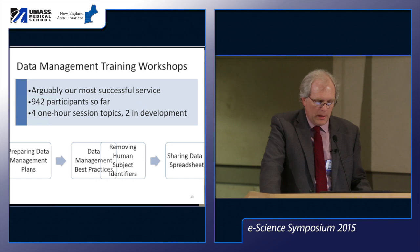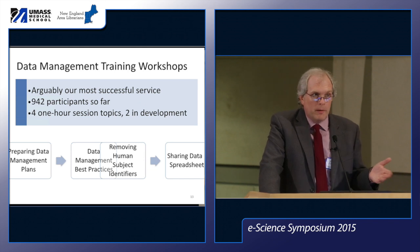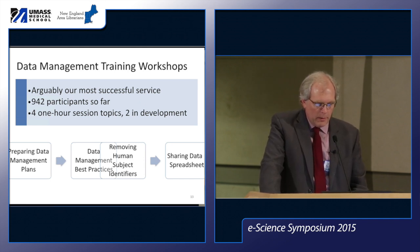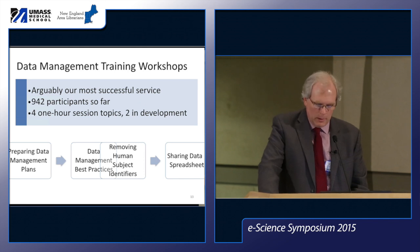Training workshops weren't originally in our plan, but we experimented with a one-hour talk on preparing data management plans. While not hugely popular, it gave us a different audience, especially graduate students. We continued from there and now have four one-hour session topics. It is arguably our most successful service — we've had 942 participants, mostly in the last two years, and we're finding new topics and doing good outreach.